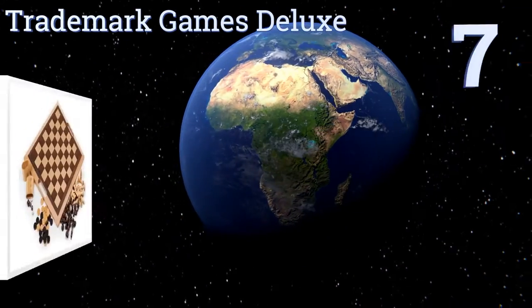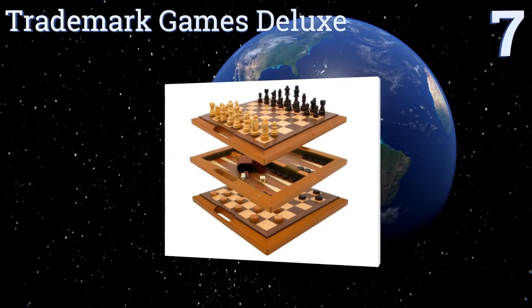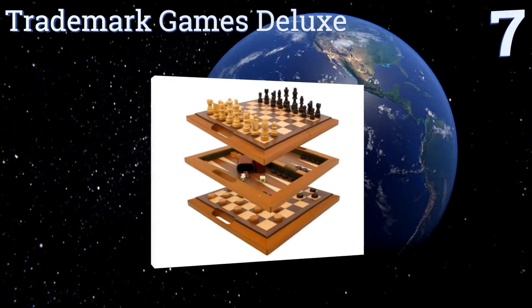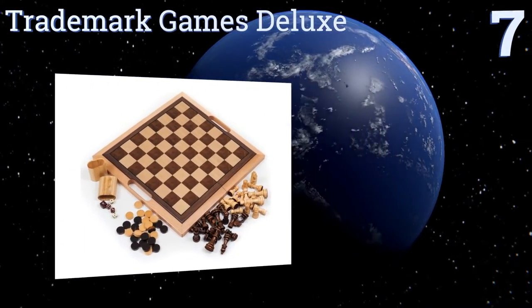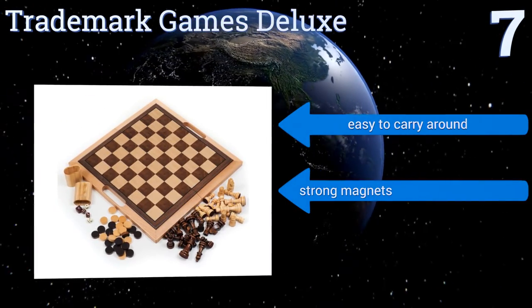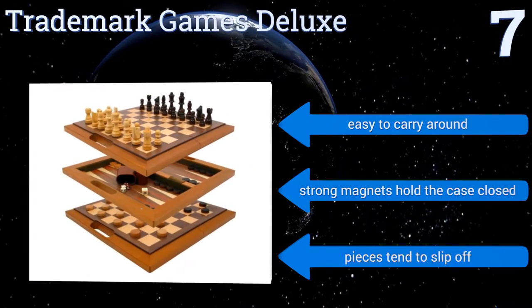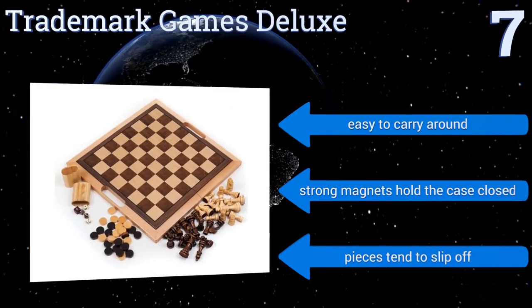Starting off our list at number seven, the Trademark Games Deluxe comes with three classic games at an excellent price — namely chess, checkers, and of course backgammon. The entire set is constructed of high-quality wood and can fold in half for practical and convenient storage. It's easy to carry around and strong magnets hold the case closed, but the pieces tend to slip off.